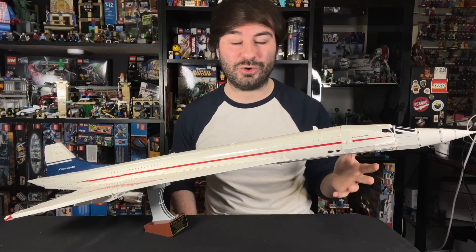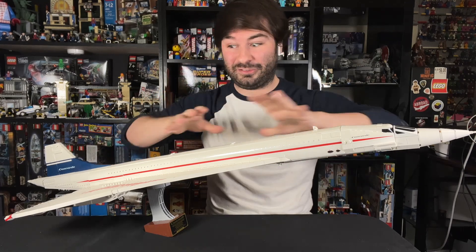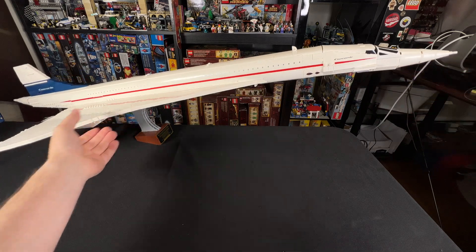I want to bring the camera in and give you a closer look, but I did think it was important to show me first so that you could get a sense of scale for how massive this thing is. This is by far the biggest LEGO set I've ever reviewed in terms of size on camera.